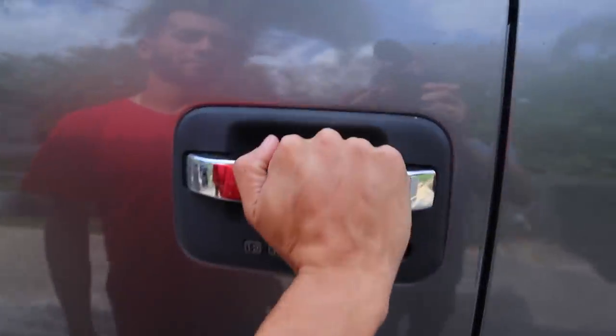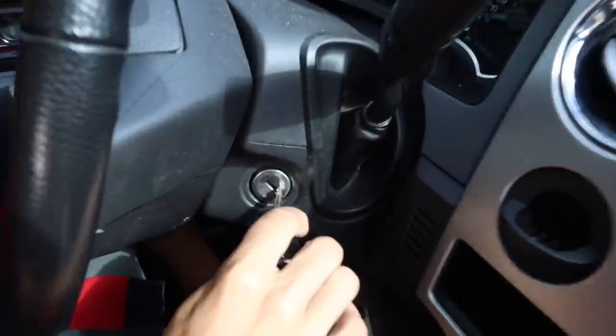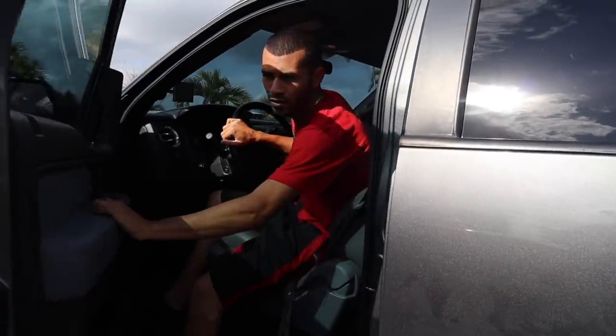Let's get inside this truck and head to Sawgrass. Let's do it! All right, we just got here to Sawgrass Recreational Park.